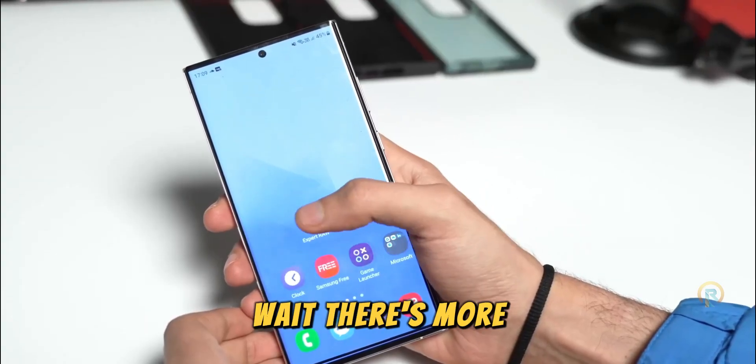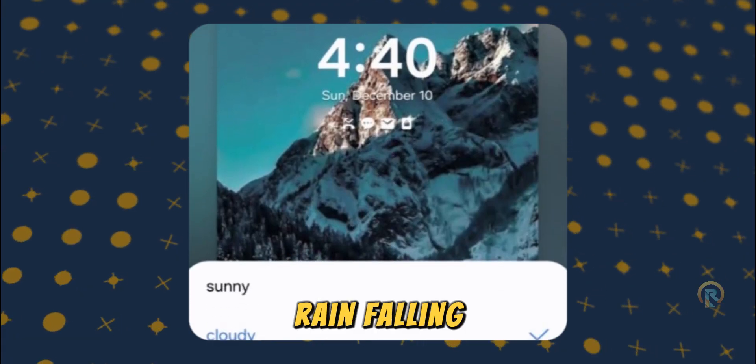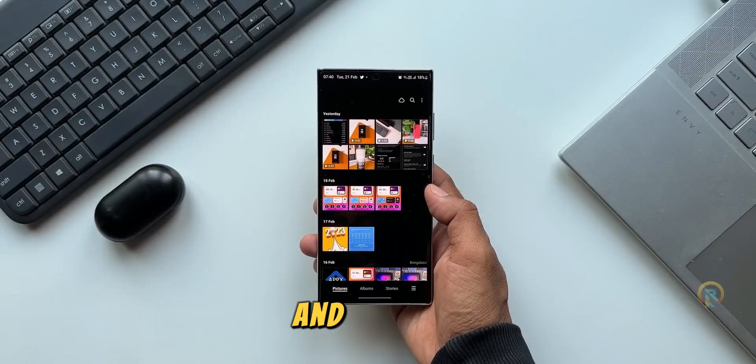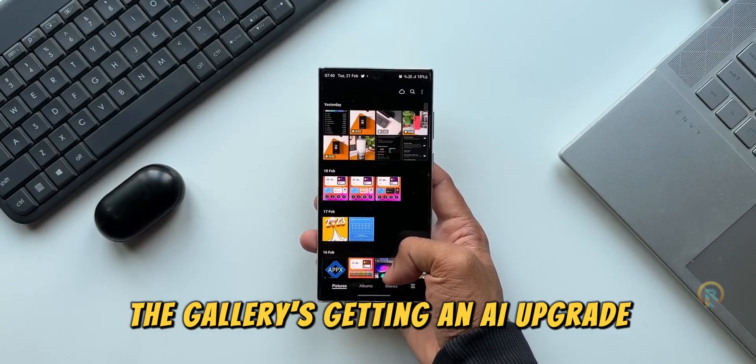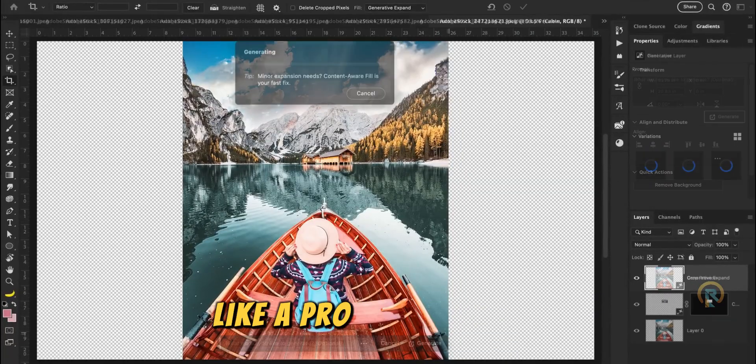Wait, there's more! The lock screen is about to get a makeover with animated weather effects — clouds moving, rain falling — it's going to be mind-blowing. And the gallery's getting an AI upgrade, letting you tweak backgrounds and play around with photo elements like a pro in Photoshop.